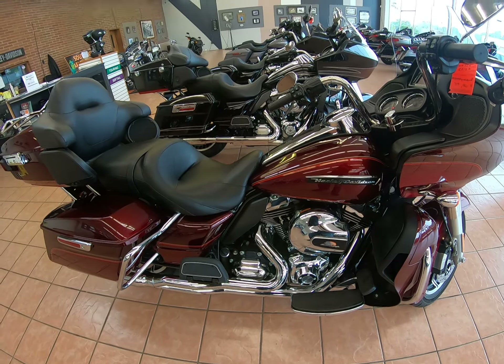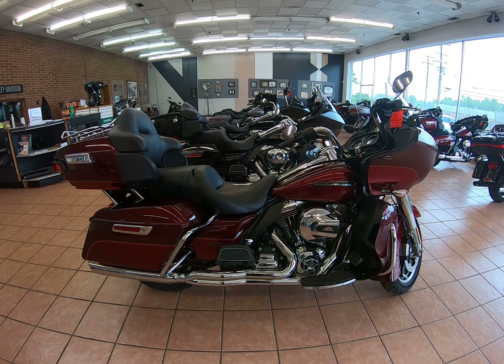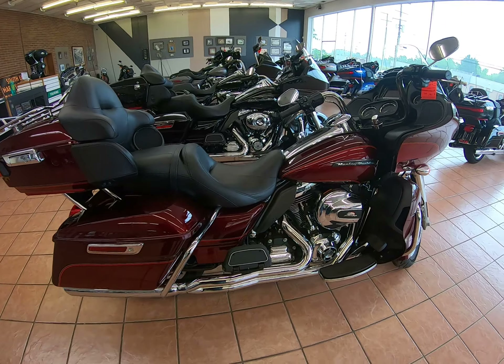Low mileage, wonderful touring machine. If you have any questions, feel free to check out our website at SoutheastHarley.com or give me a call at 440-439-5300.